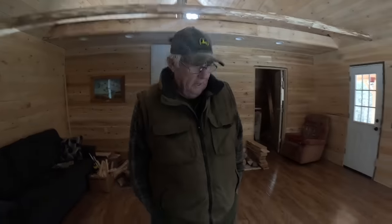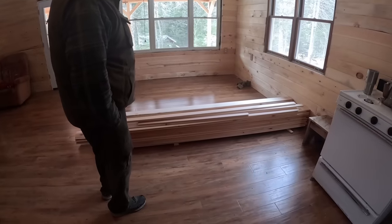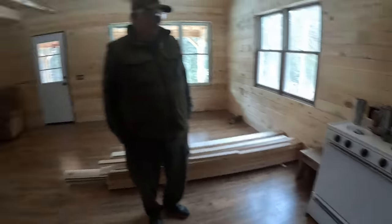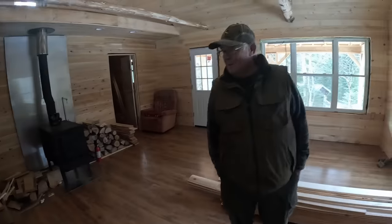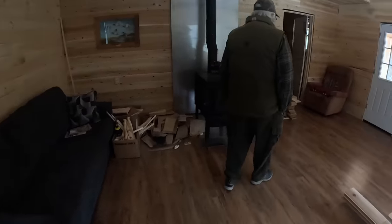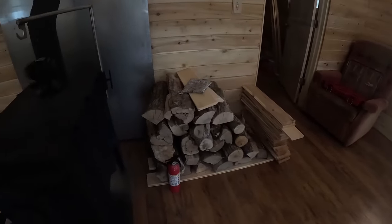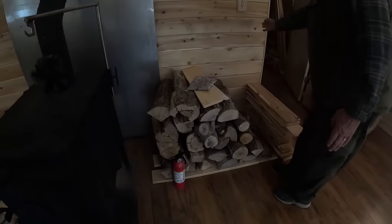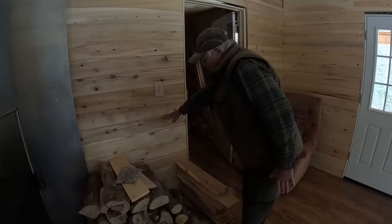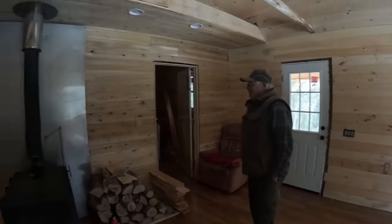We had a few boards left over so we're going to rip those and use them for window trim. We got our stove - oven and stove - in, and we got the couch in this trip, which is comfortable. We're going to have a nice wood carrier and wood holder when we come back, going from right about here to about this high.